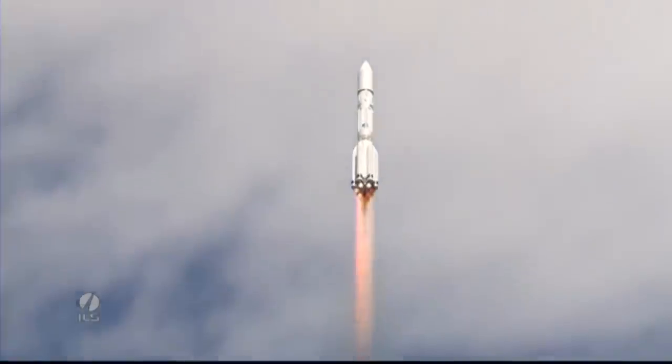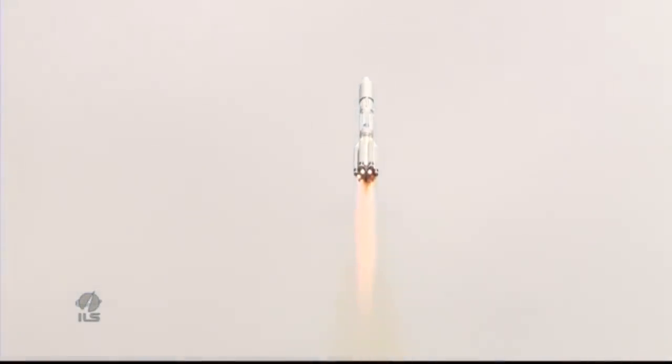The Proton rocket is the workhorse of the former Soviet and now Russian space programs. First launched in July of 1965, Proton is a heavy-lift rocket, able to carry 22.8 tons to low-Earth orbit and 6.3 tons to geostationary transfer.